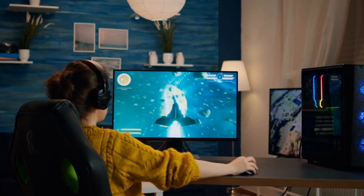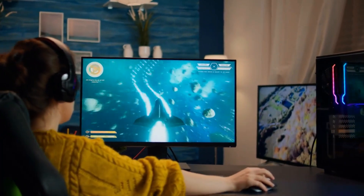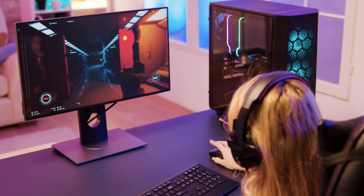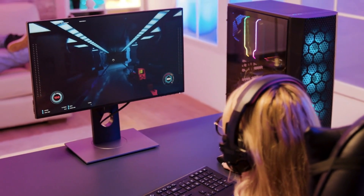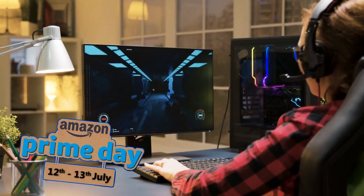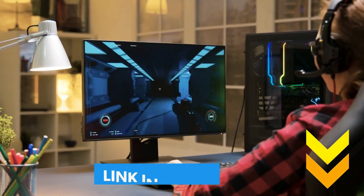Now that you have found the top monitor deals, make sure you pick one for your use and enjoy the gaming experience. Feel free to check out the links of all the Amazon Prime Day monitor deals in the description box below.